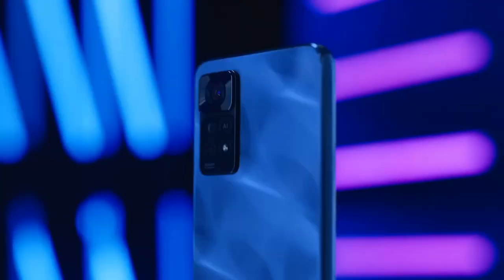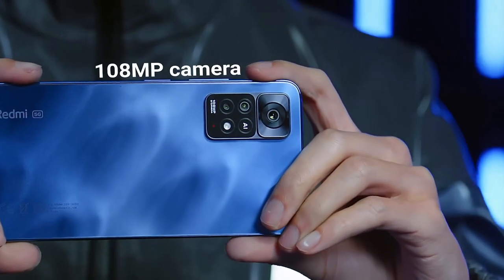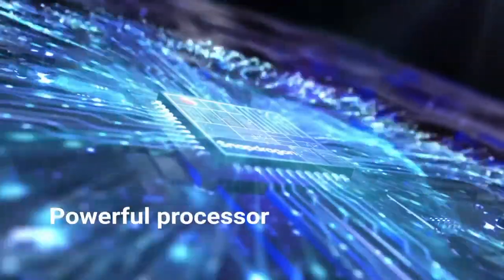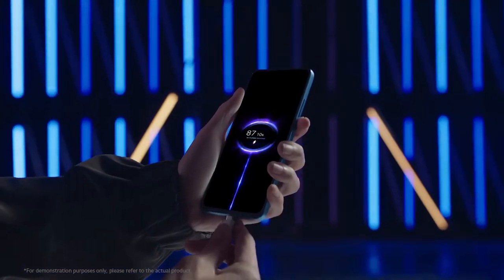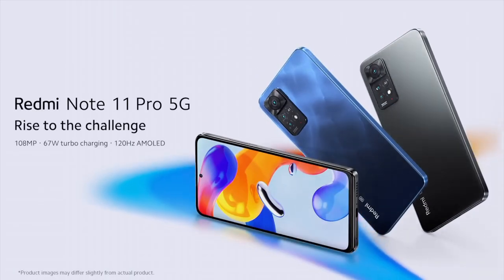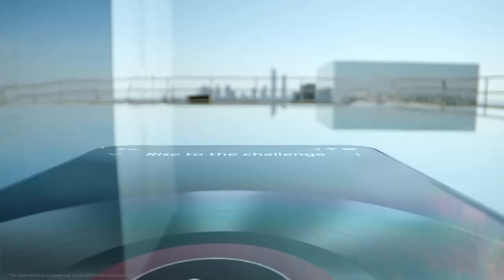Number 5: Xiaomi Mi 11 Pro. The Xiaomi Mi 11 Pro redefines smartphone excellence, blending cutting-edge technology with an elegant design that fits comfortably in your hand. With a 6.81-inch Quad HD+ AMOLED display, it delivers stunning visuals, showcasing vibrant colors and deep blacks. Powered by the Snapdragon 888 processor and up to 12GB of RAM, this device handles multitasking and demanding apps with ease, providing a seamless user experience.